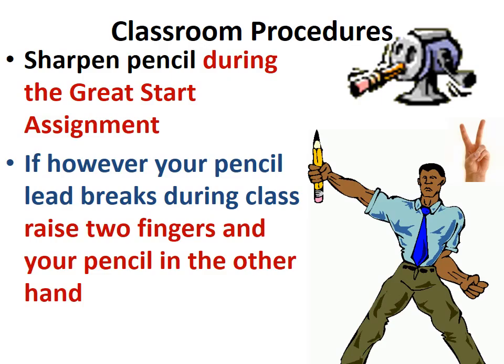Sharpen your pencils during the great start assignment — that's when I want you to sharpen them. However, if your pencil lead breaks during class, raise two fingers and your pencil in the other hand, and then I'll know that you need to go sharpen your pencil.